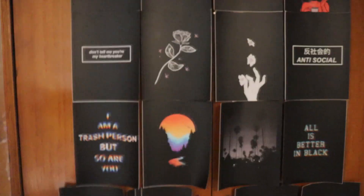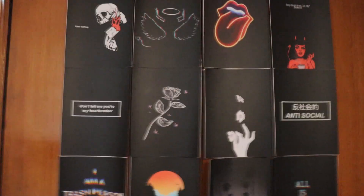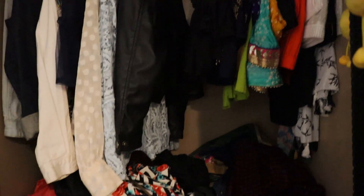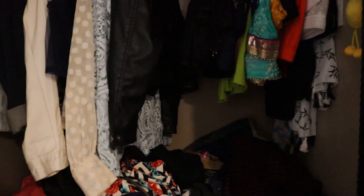Before we start, we need the items! So let's go — we're gonna take out the items from my closet. This is my closet, I know it's so beautiful, right? It's very disorganized, but what I'll do is I'll pick out the clothes from the closet.